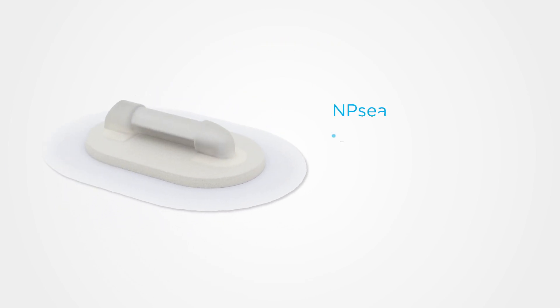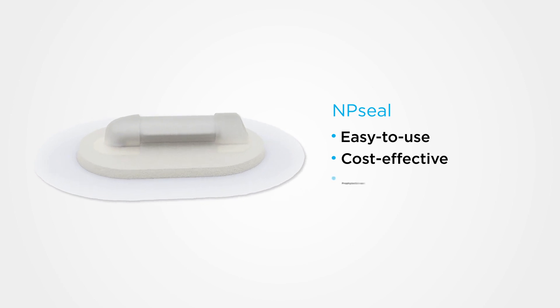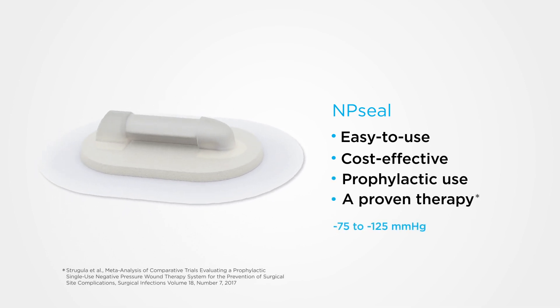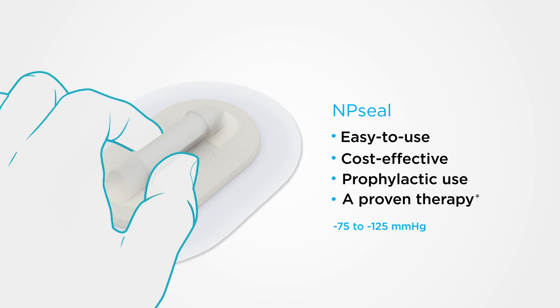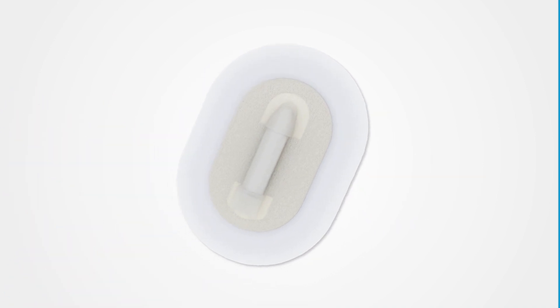It's a medical device that is so easy to use and cost-effective that prophylactic use of a proven therapy is now possible. NP Seal is an innovative wearable surgical dressing with an integrated pump that establishes and maintains negative pressure with just a few pinches.